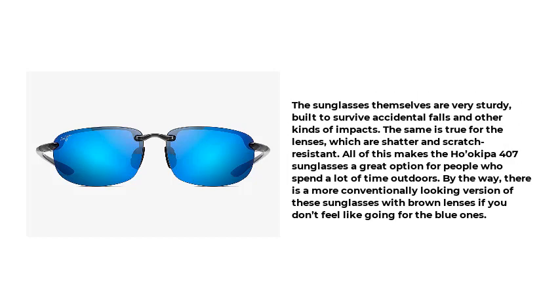The sunglasses themselves are very sturdy, built to survive accidental falls and other kinds of impacts. The same is true for the lenses, which are shatter and scratch resistant. All of this makes the Ho'okipa 407 a great option for people who spend a lot of time outdoors. There is also a more conventionally looking version with brown lenses if you don't feel like going for the blue one.